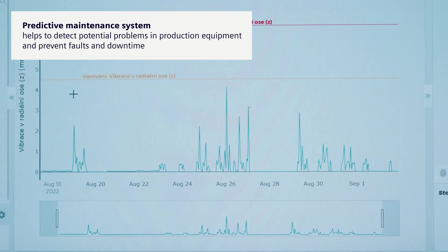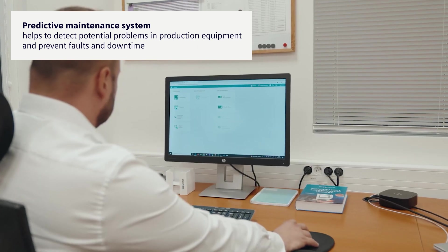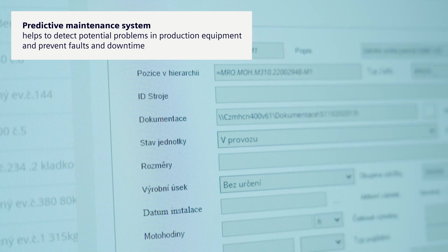Maintenance information and data is clearly structured and based on this, we can prepare a maintenance plan. The system also enables us to prevent failures so that we can provide our plant with comprehensive repair services flexibly, quickly and accurately.